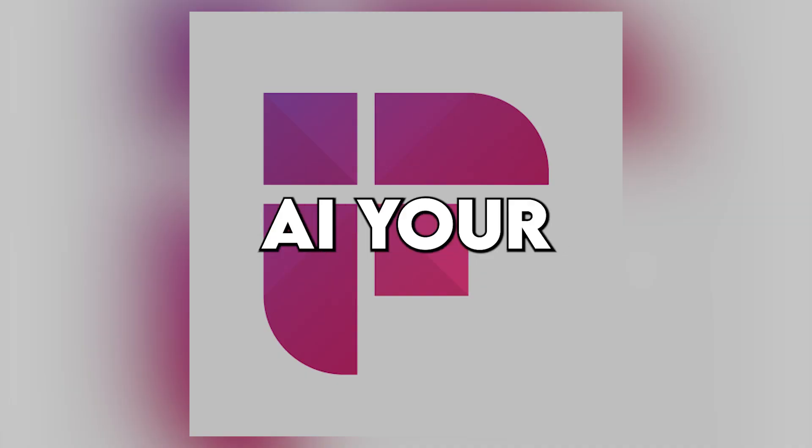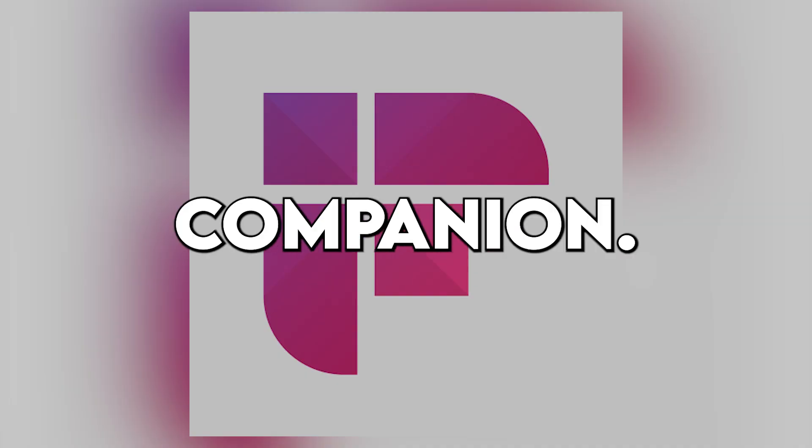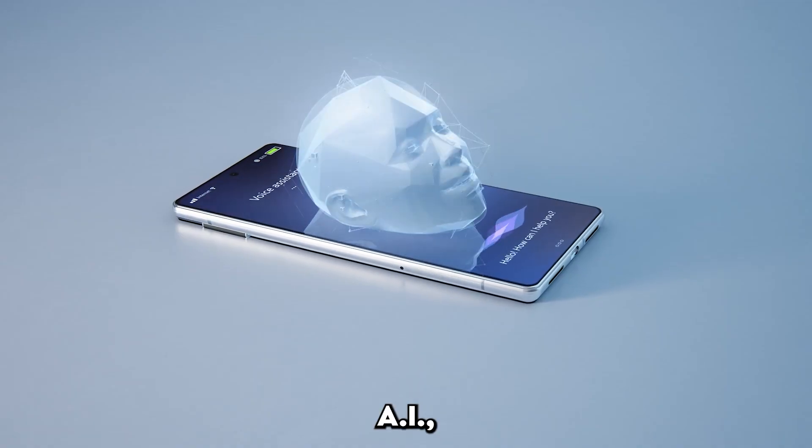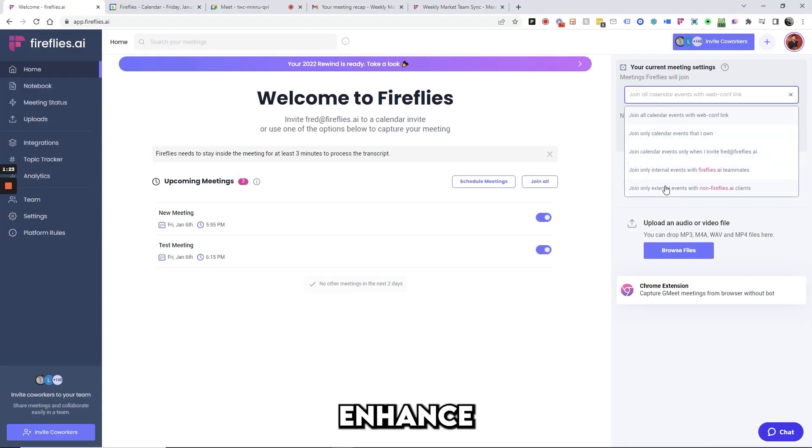Fireflies.ai — your intelligent meeting companion. Imagine having a smart assistant that can transcribe and analyze your meetings automatically. That's Fireflies.ai, a powerful tool designed to enhance your productivity and streamline your workflow.